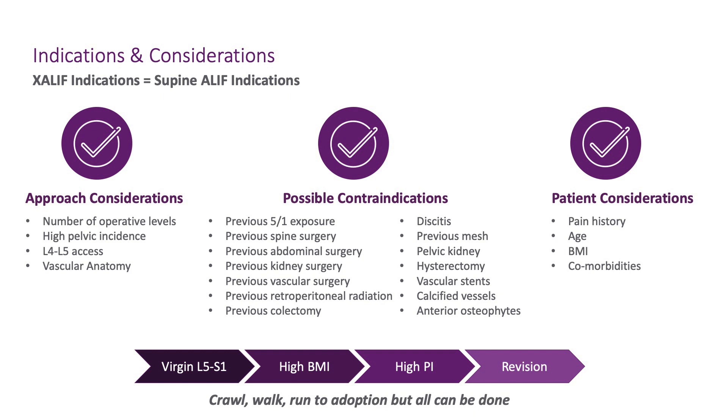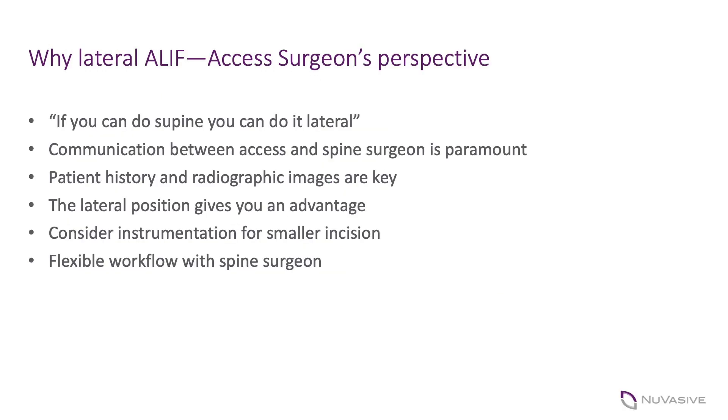A couple of things that can be problems whether you're supine or lateral are inguinal hernia repairs. Laparoscopic hernia repair where mesh is in the pre-peritoneal or retroperitoneal space can pose an issue — you simply have to know where that dissection plane is. Being in the lateral position actually makes it easier to dissect those contents away from the mesh than in the supine position. Communication between the spine surgeon and reviewing the history and films is key.